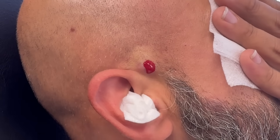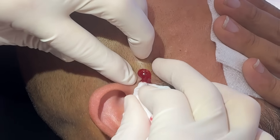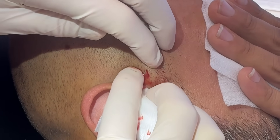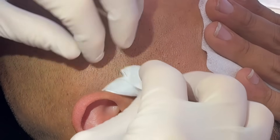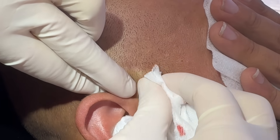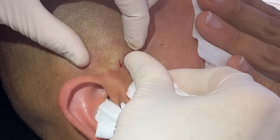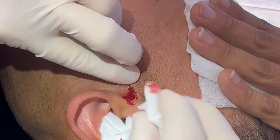This is what hidradenitis does — it gets in there and kind of makes little sinus tracks sometimes. It's starting to flatten out. There's a little bit of puffiness from the lidocaine I put in, which puffs up the tissue, but the initial pocket of fluid definitely went down.